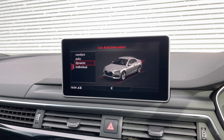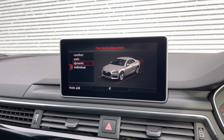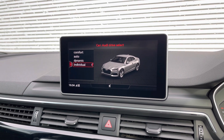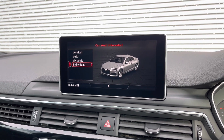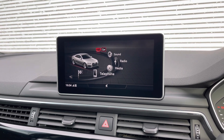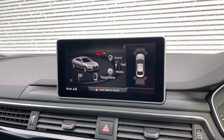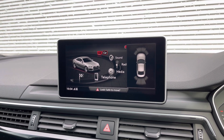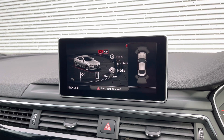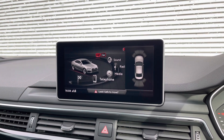Coming back to the top we have the car menu with the Audi drive selector, where you can choose between comfort, auto, dynamic and individual driving styles. This RS5 also comes with front and rear parking sensors, making parking and manoeuvring much easier. The parking sensors give an audible indication of how close you are to objects around you.